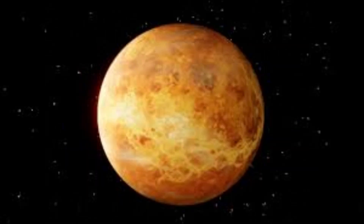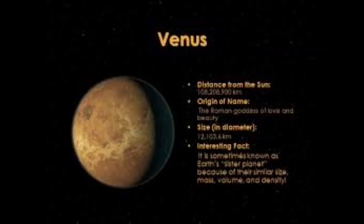Venus is often called Earth's sister planet because of its similar size and composition. Its diameter is approximately 12,104 kilometers (7,521 miles), and its distance from the Sun is approximately 108 million kilometers (67 million miles).